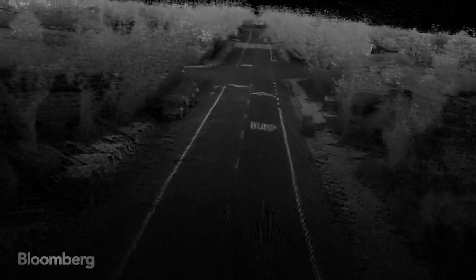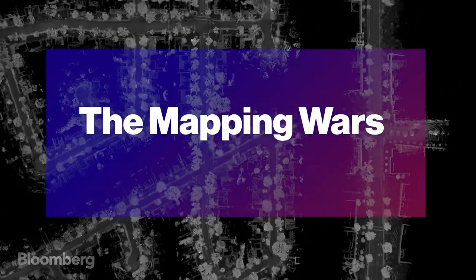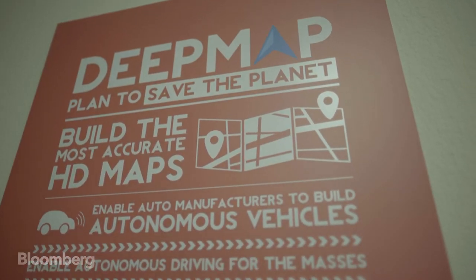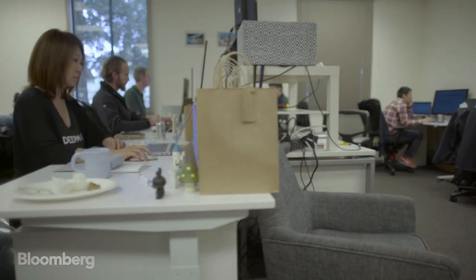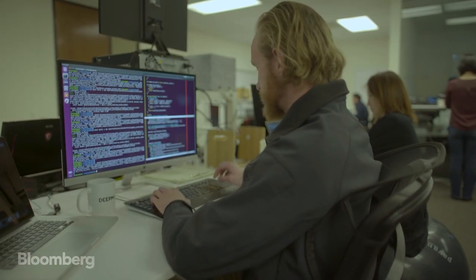If you're trying to control a robot, which is what we're trying to do, the robot needs to know within centimetres of where it is with respect to its surroundings. A mile away from where Google builds their maps, a 25-person startup is doing the same for robots. DeepMap is building virtual maps which enable self-driving cars to steer through complex cityscapes.